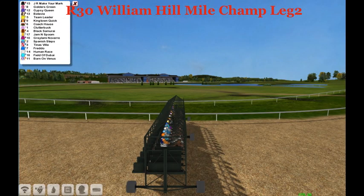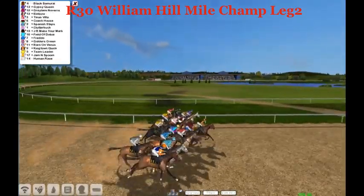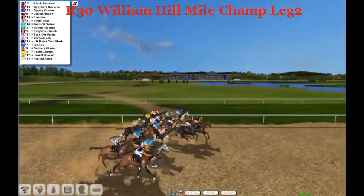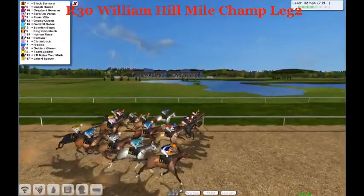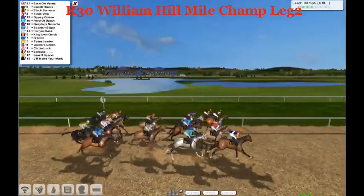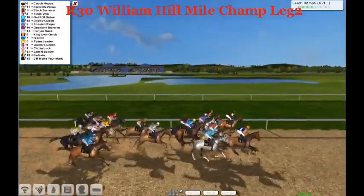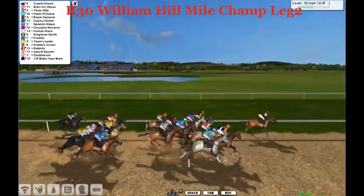Fields in line. And away they go in the William Hill Mile Championship. Early on, it's Black Samurai, Samurai's quick early as is Grey Lamino Baron. Coach House — a roar of horses trying to go for that lead on the backstretch. Boyna Venus is quick as is Coach House, the two of them very quick, and Coach House on the rail will get the early lead and starts to pull away.